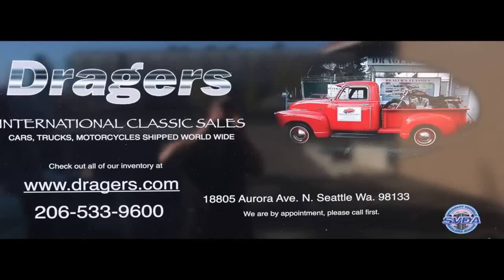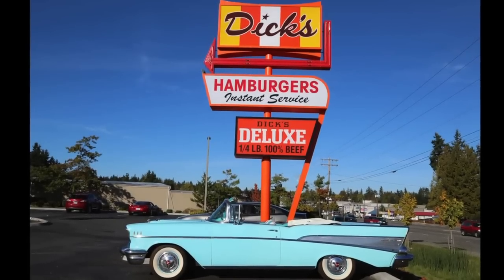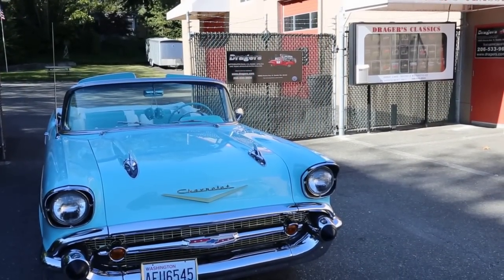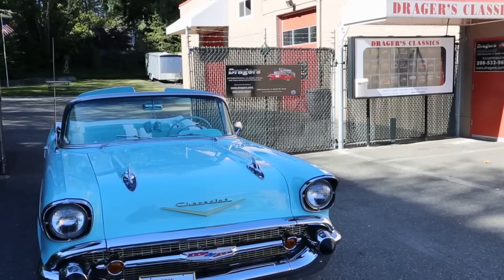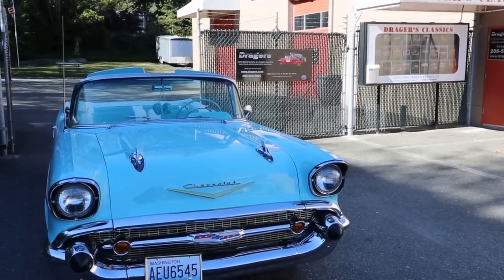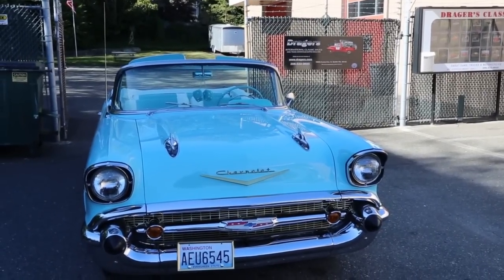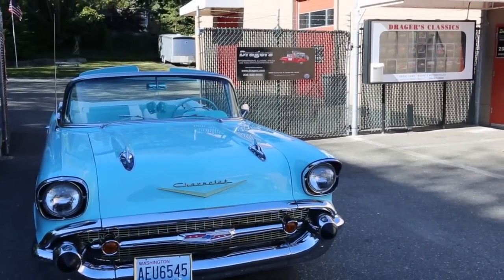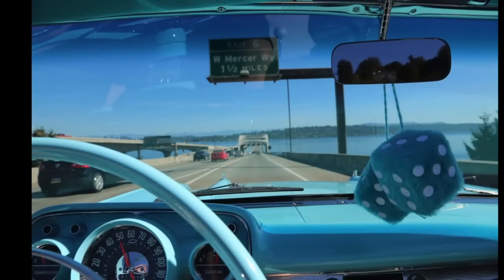This is the first day of driving the '57 Chevy Bel Air convertible. I bought this car two weeks ago but haven't had a chance to take it out for a good drive, so today is the day. It's a beautiful fall day here in Seattle — great fun to get it out. I'm heading for a car show going on today out in Issaquah. The speedometer shows 81,134 miles.